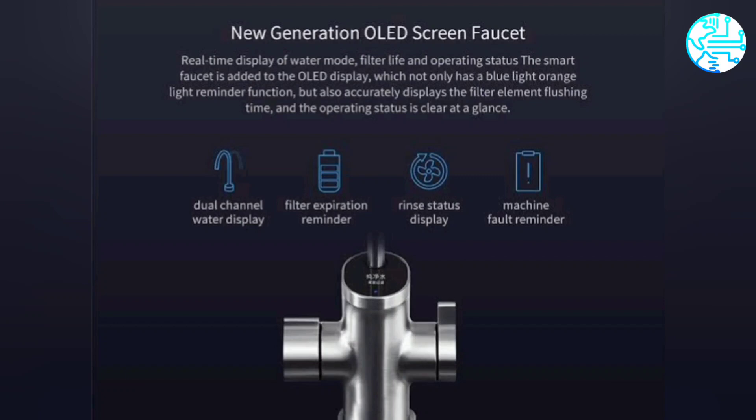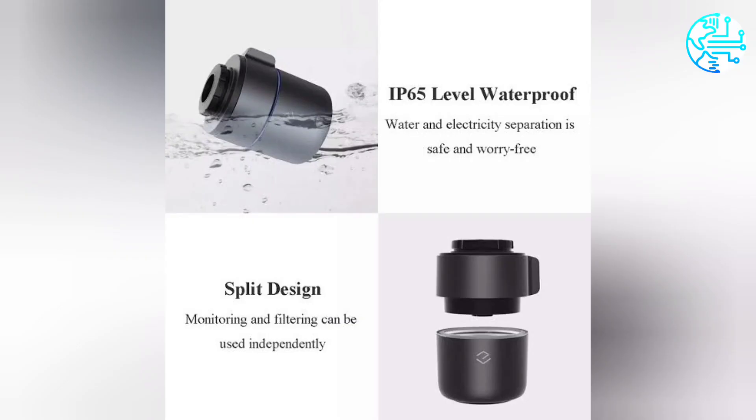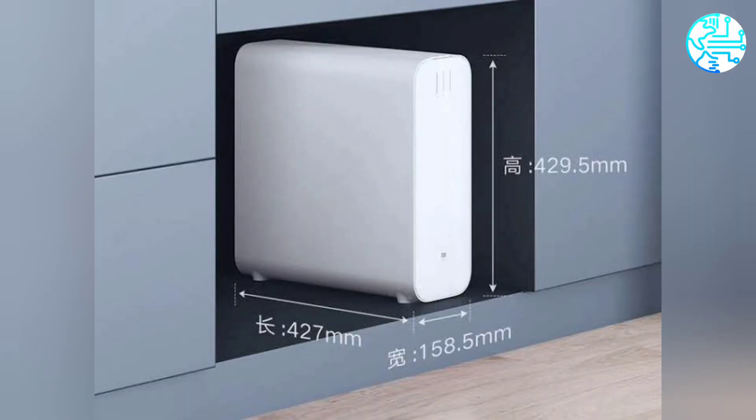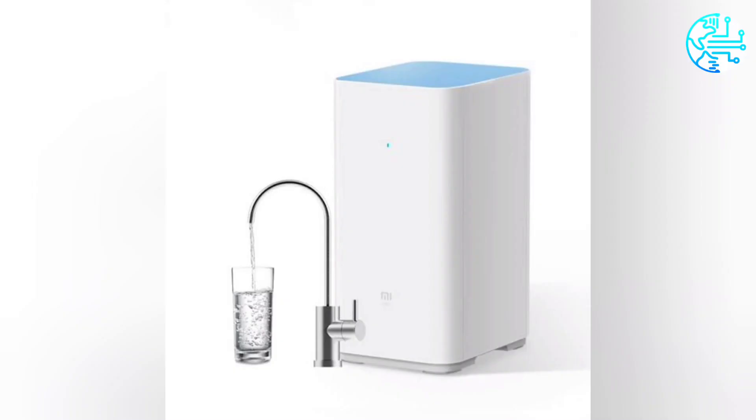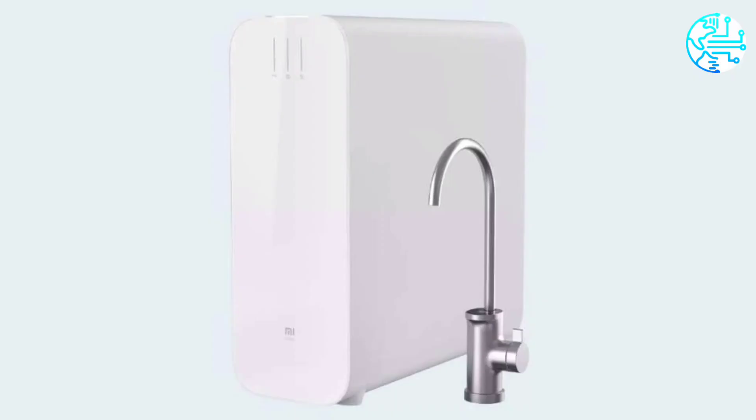ZMI claims that the quality of water is equal to packaged bottles found in the market, and the filtered water is touted to be clear and sweet in taste. There is an LED screen indicator on the Mi Water Purifier H1000G that shows running status and filter status. It also offers filter change reminders that can be done by the user without a technician, and it has water leakage protection.